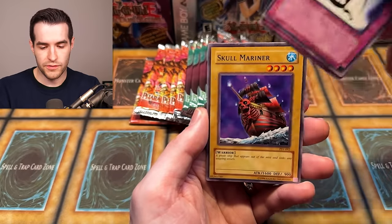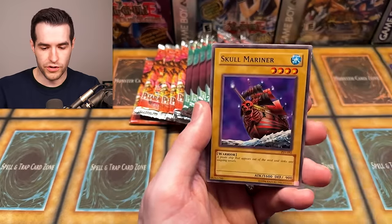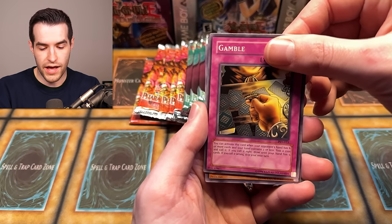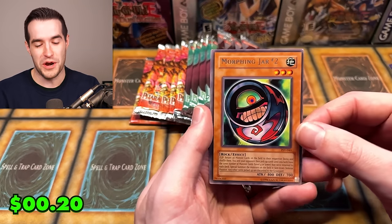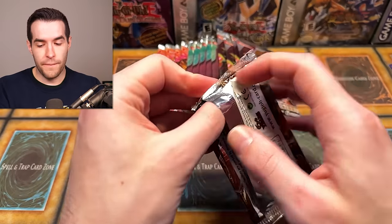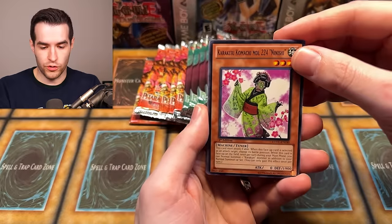We have Minor Goblet, Official Ground Collapse, Light of Intervention, Ruxon Special, Regulation of the Tribe, Skull Mariner, Cold Wave, Gamble, and Morphing Jar Number Two. Morphing Jar Number One would be better — regular Morphing Jar doesn't come in this set, but if he did it would be a cool error. Extreme Victory, let's keep it going. Let's get a ghost rare, or a Tour Guide.